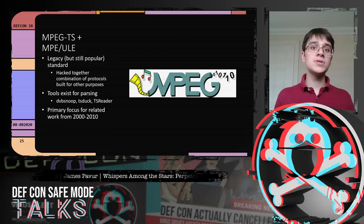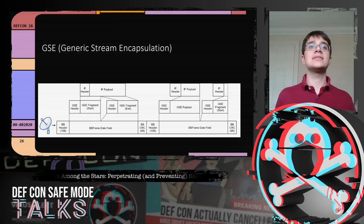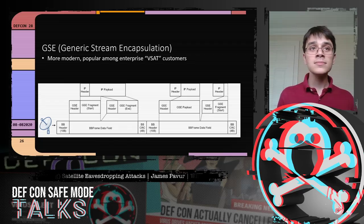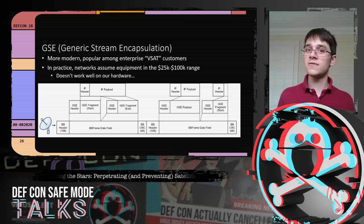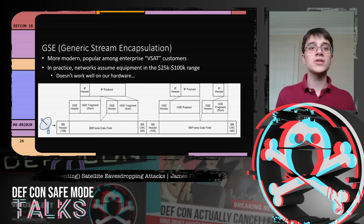MPEG-TS is being replaced by newer protocols like GSE — Generic Stream Encapsulation. GSE makes more sense: it has an IP layer embedded inside a generic stream, broken into fragments placed directly into the DVB feed, with none of the video-streaming-specific MPEG characteristics. It was particularly popular among enterprise customers like maritime or aviation operators who had entire satellite transponders and much better equipment — spending tens to hundreds of thousands of dollars on signal processing hardware versus our $200 PCIe card.